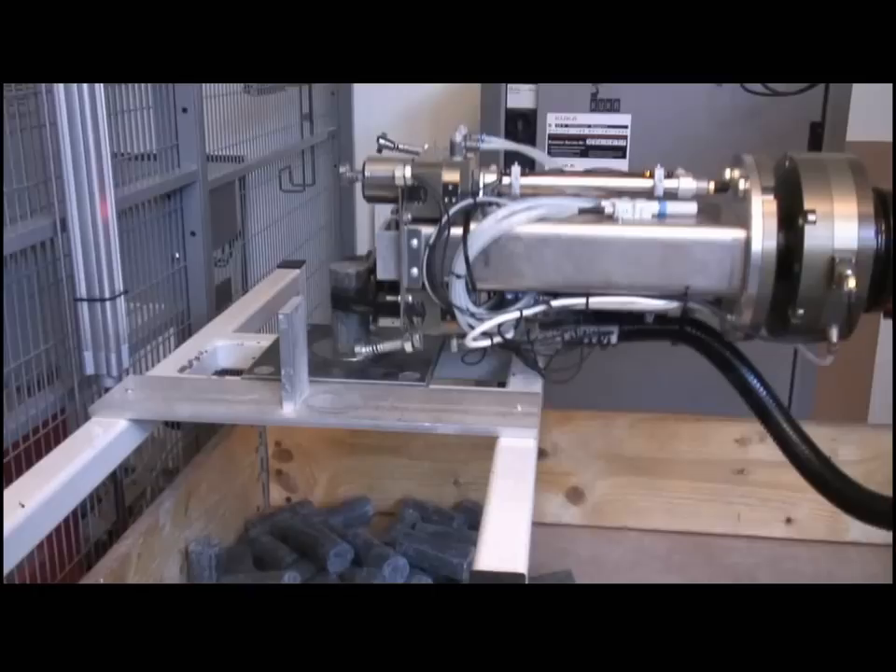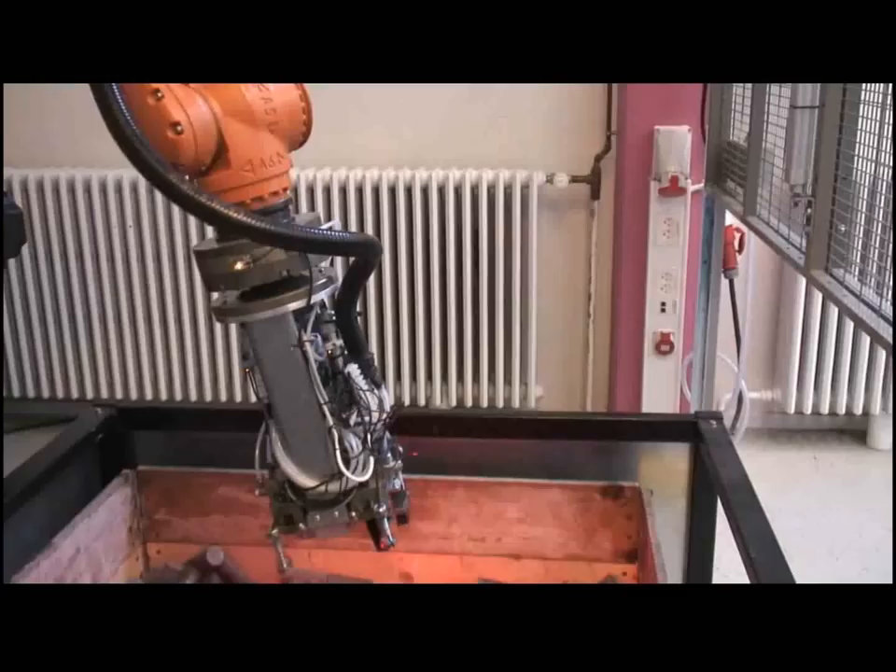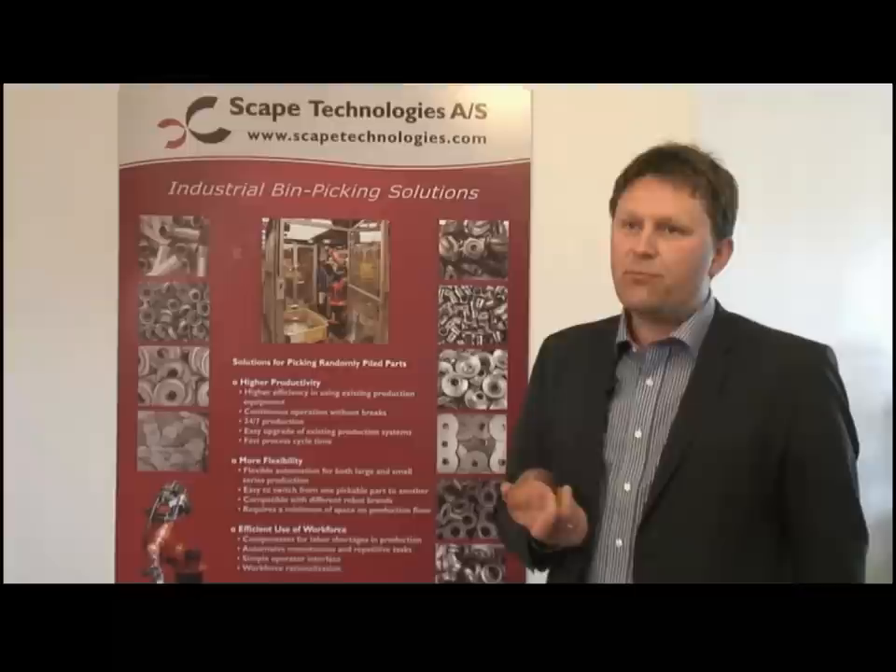Bin picking is a process of picking parts like this out of boxes and putting them into the next process in the industry. The bin picking process has been a demand from the industry for many years, across general industry and across automotive. And it is everywhere in industries today. It is one of the remaining processes that hasn't been automated in a general way.